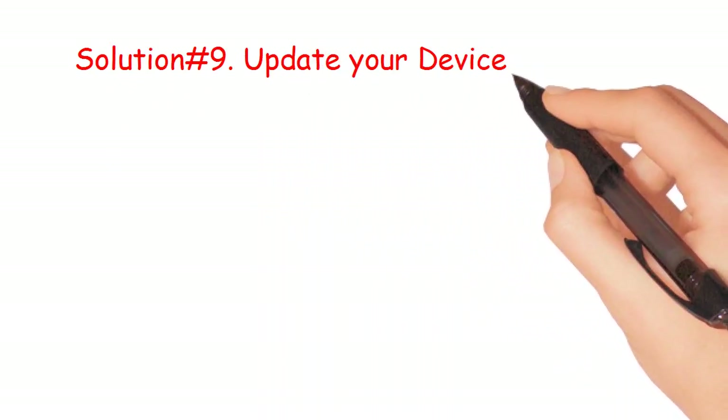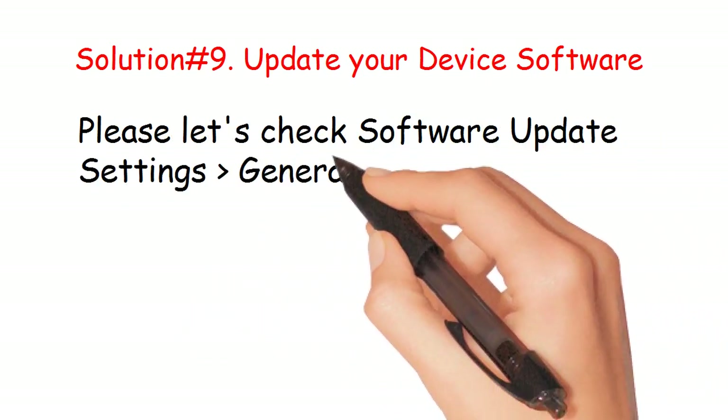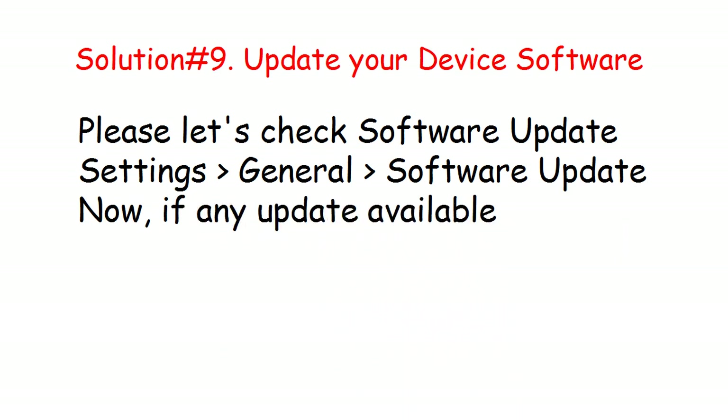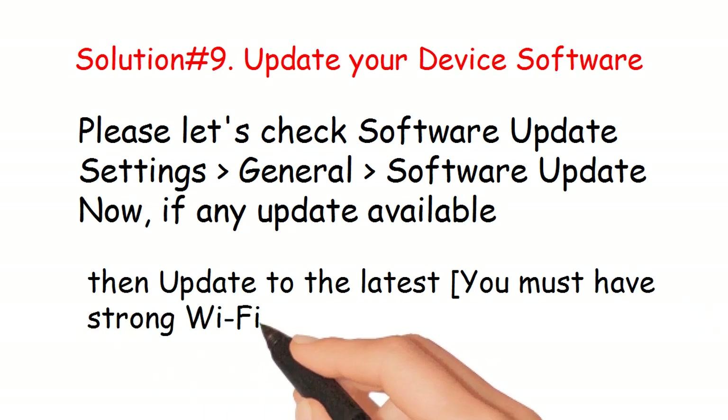Solution number 9: Update your device software. Go to Settings, General, Software Update. If any update is available, update to the latest version. You must have a strong Wi-Fi network to do this.